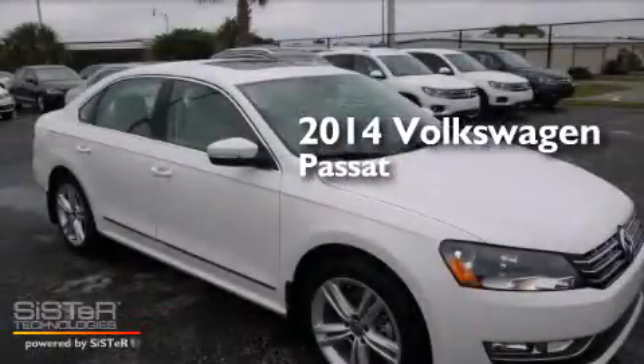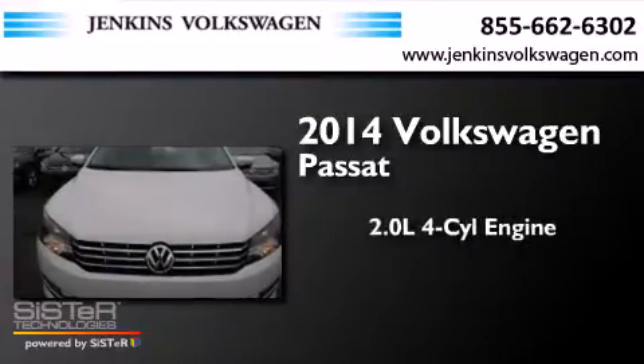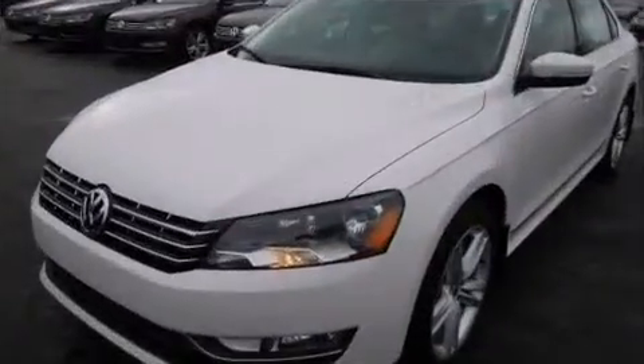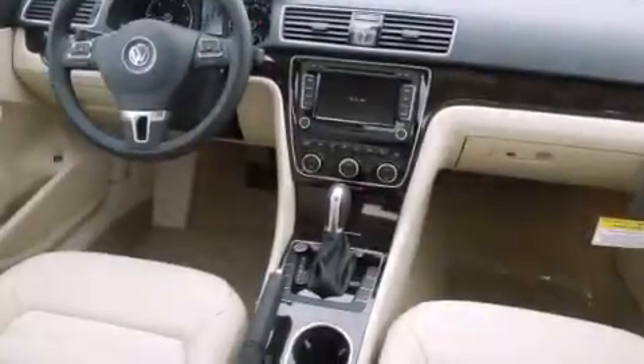This is a brand new 2014 Volkswagen Passat. It has a 2.0-liter four-cylinder engine and a six-speed automatic transmission. All of the following features are included: a navigation system, air conditioning, and cruise control.